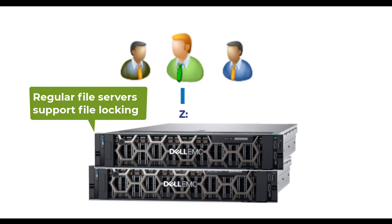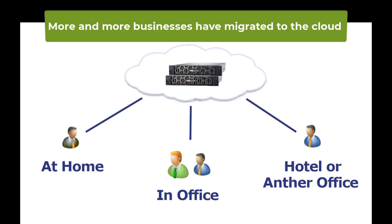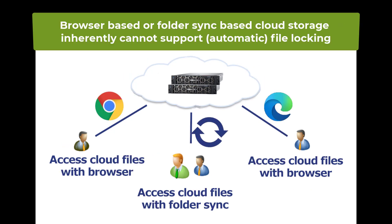A regular file server supports file locking, and it works very well if all people are in the same office. More and more businesses have migrated to the cloud to work remotely. But there is a problem — most cloud storage services don't support cloud file locking, because most are web browser based or folder synchronization based, and they inherently cannot support cloud file locking.